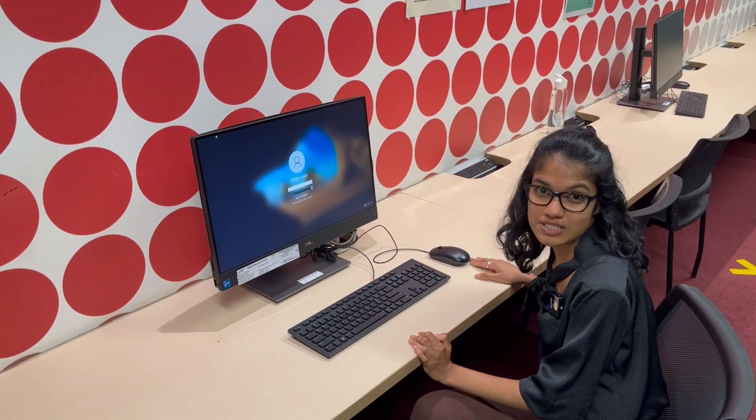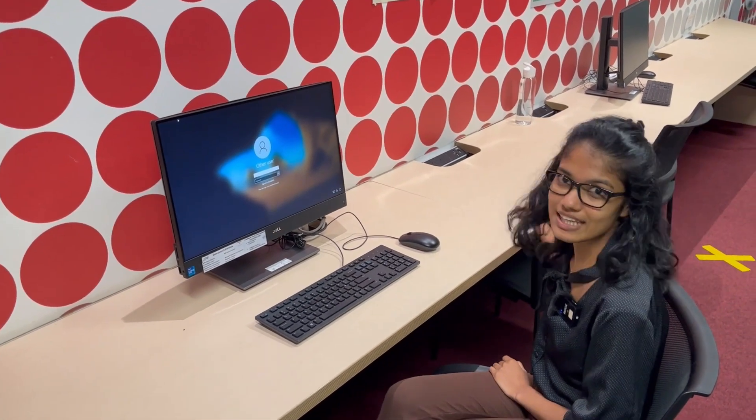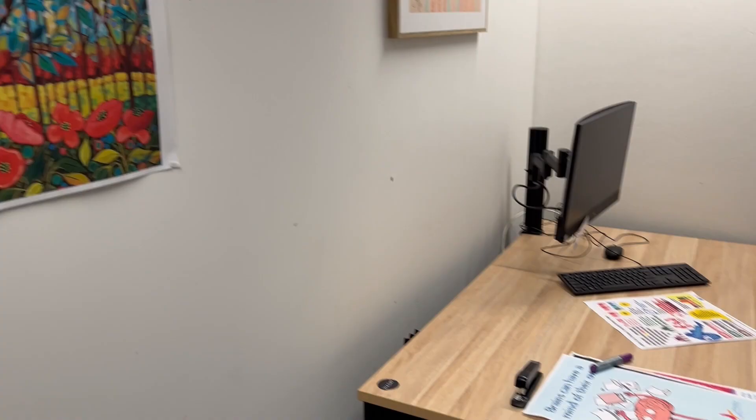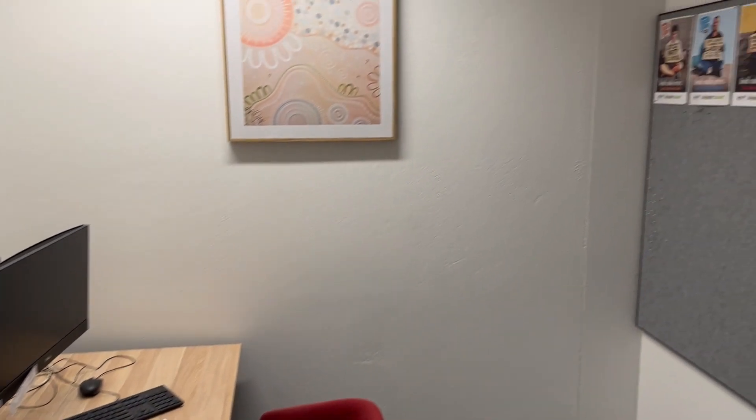As you walk around campus there are computers for student use only — feel free to use them whenever you want. At Sydney City Campus we offer free and confidential student counselling support. This is one of the consultation rooms; all conversations are confidential and private. Other services we offer include career support, academic support, and math support.